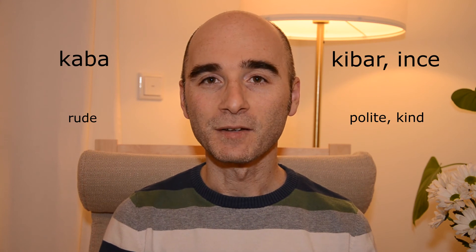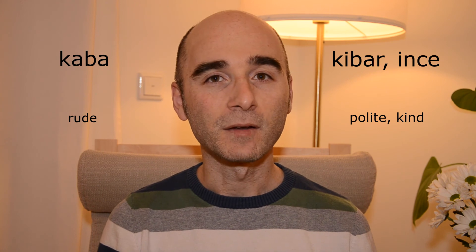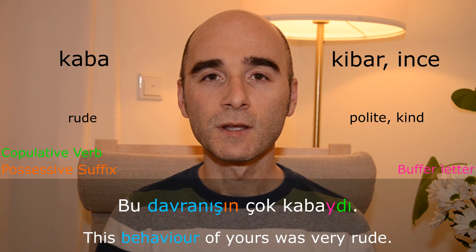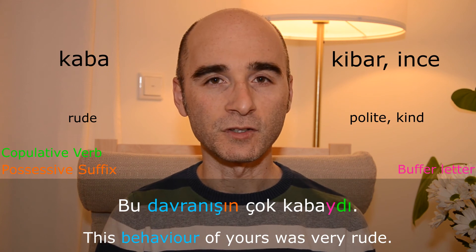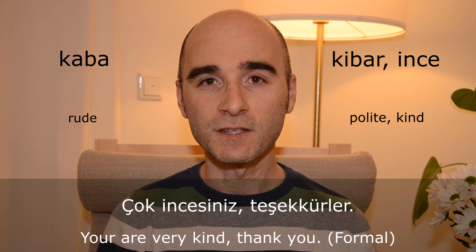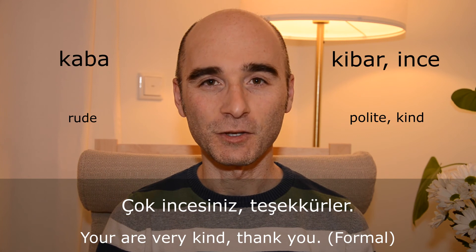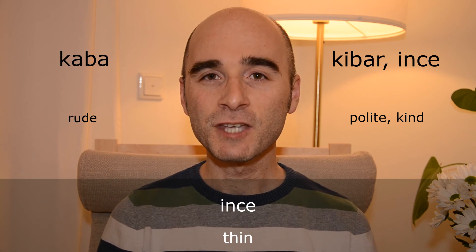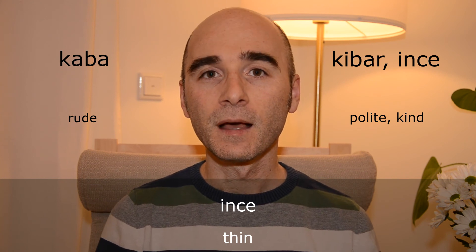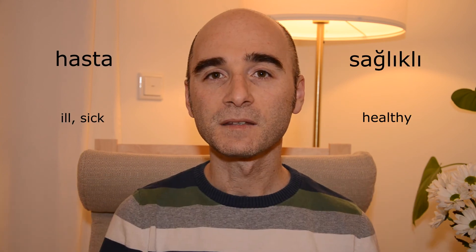Kaba — kibar or ince. Bu davranışın çok kabaydı. Çok incesiniz, teşekkürler. İnce also means thin, the opposite of thick, but it is used to mean polite as well.